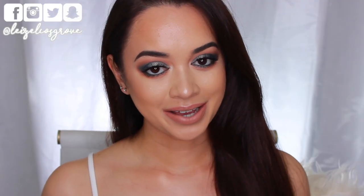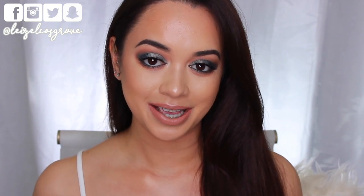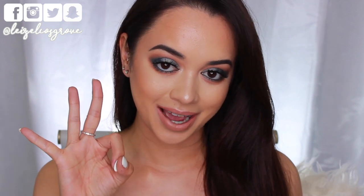What's up you guys? Welcome back to my channel. If you're new here, welcome, welcome. My name is Lizelle and for today's video I'm coming to you guys with not one, not two, but three different eyeshadow looks.